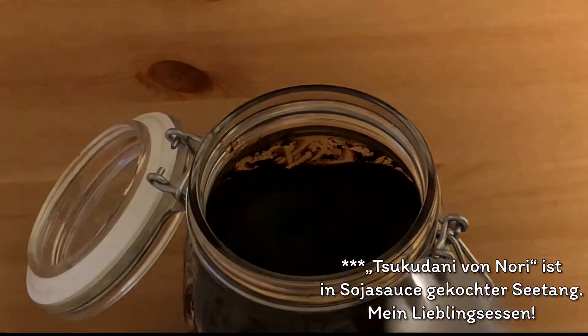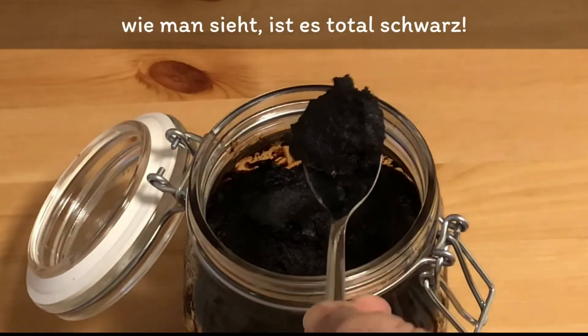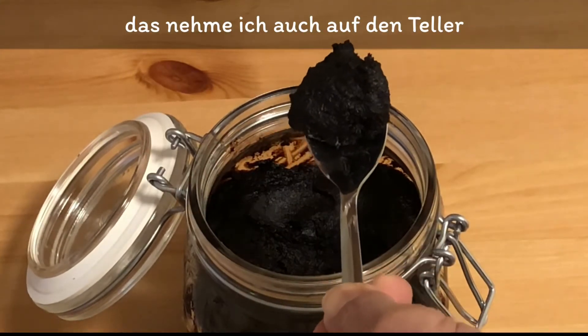さあもう一つだけ皆様にお見せしたいお味噌なんですが、こちらなんと2013年ものです。ということは8年味噌。こちらの味噌を開けてみます。開けた瞬間に海苔の佃煮の香りがするんです。これまた不思議ですね。取ってみますね、こういった感じです。真っ黒ですね。これもお皿に出して他の味噌と比べてみたいと思います。